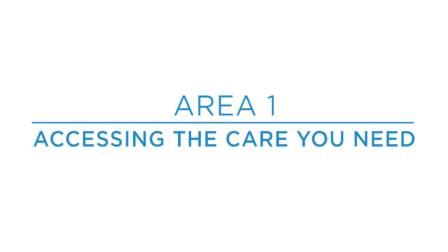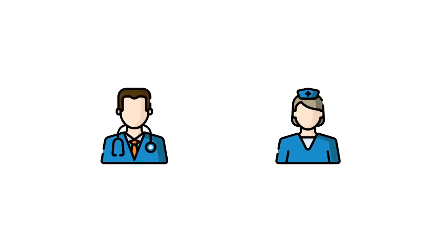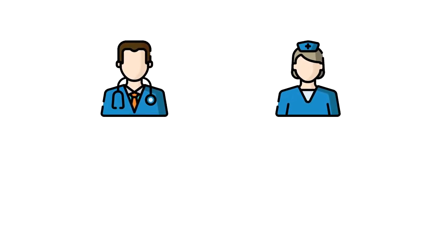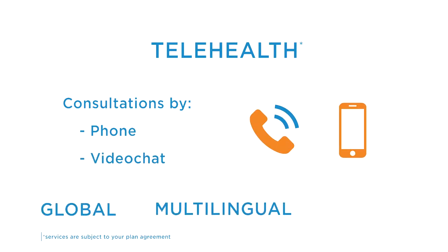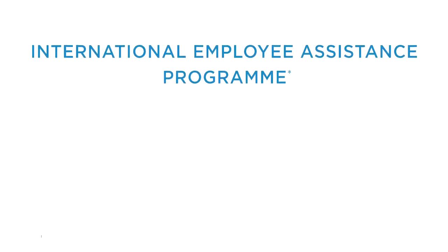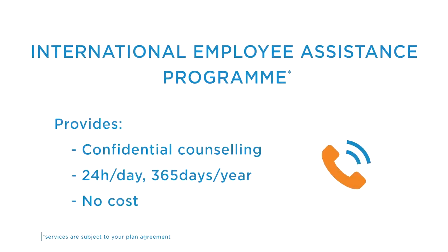Area 1: Accessing the care you need. We believe you should have access to a doctor and the care you need wherever you're based in the world. With our telehealth service you can arrange a consultation with a doctor by phone or video chat. It's global, multilingual and available 24-7. Also, our international employee assistance program provides confidential counselling if you want advice about any personal issues.